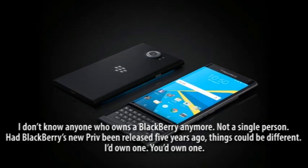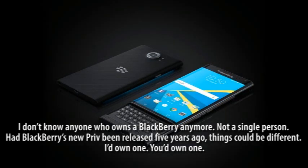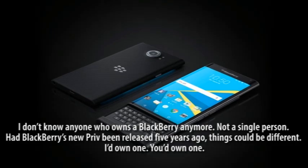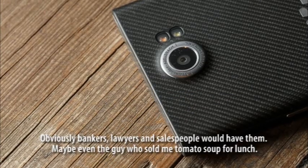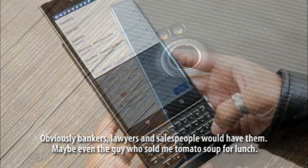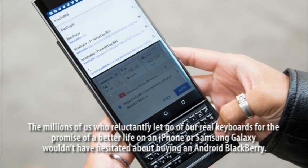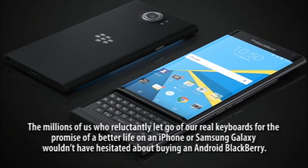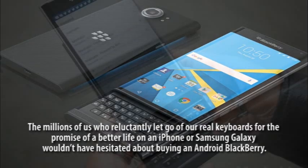I don't know anyone who owns a BlackBerry anymore — not a single person. Had BlackBerry's new Priv been released five years ago, things could be different. I don't own one, you don't own one. Obviously bankers, lawyers and salespeople would have them — maybe even the guy who sold me tomato soup for lunch. The millions of us who reluctantly let go of our real keyboards for the promise of a better life on an iPhone or Samsung Galaxy wouldn't have hesitated about buying an Android BlackBerry.